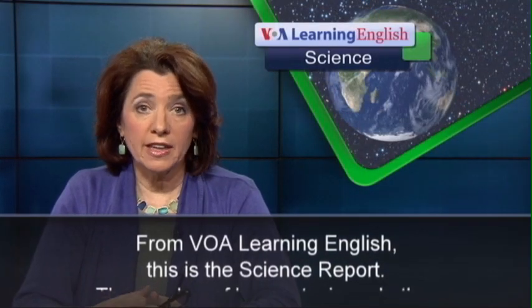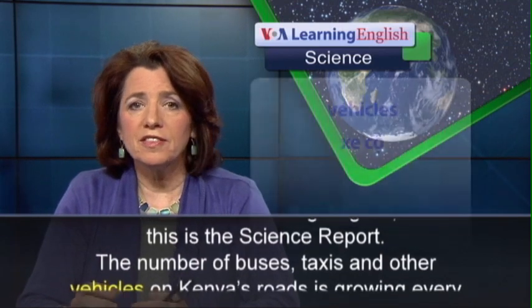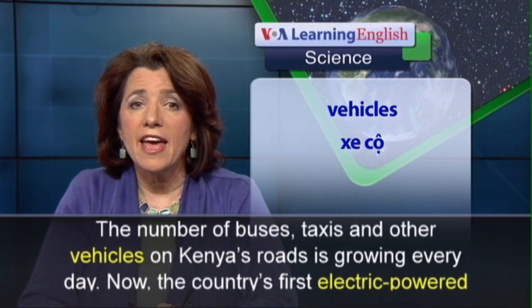From VOA Learning English, this is the Science Report. The number of buses, taxis, and other vehicles on Kenya's roads is growing every day.